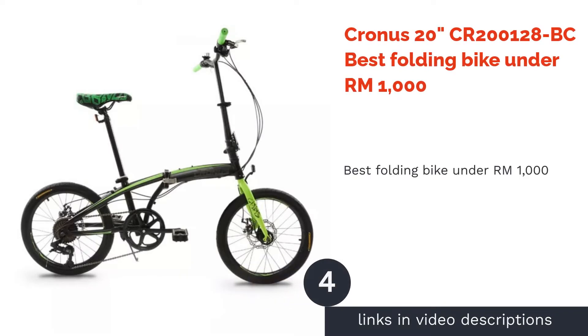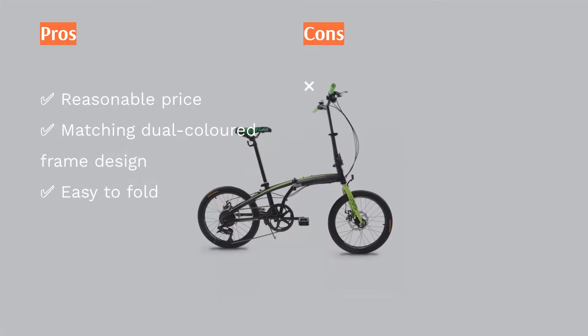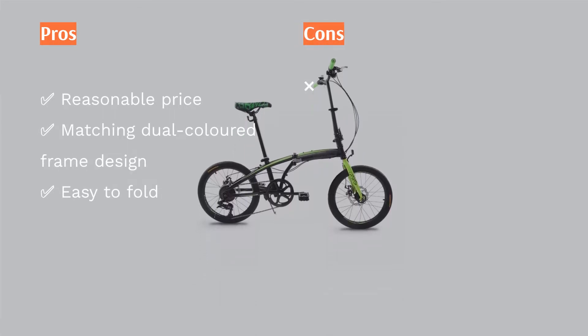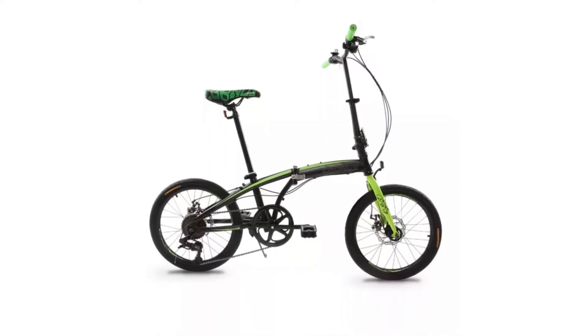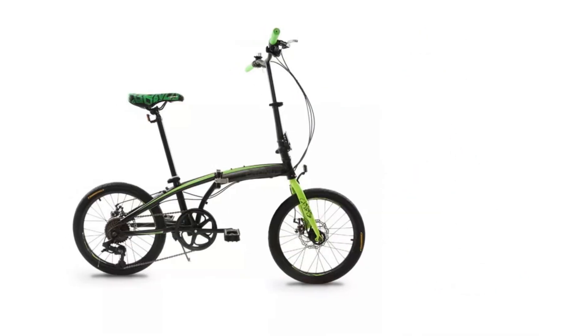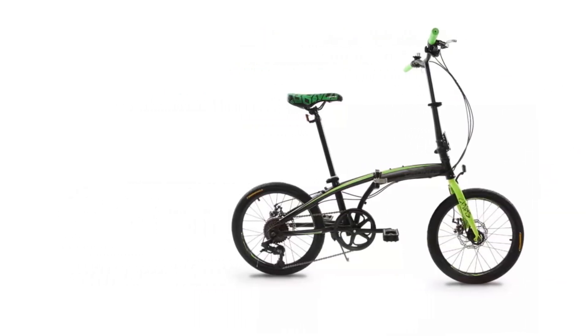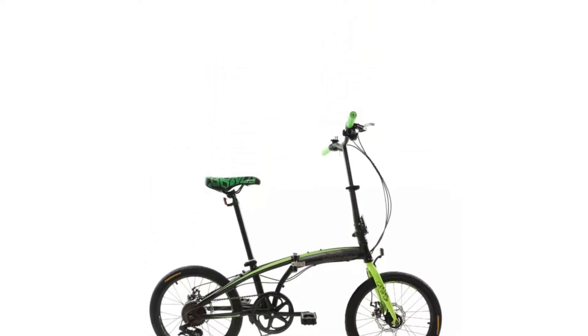The next product is the Kronos 20-Inches CR 200128 BC, the Best Folding Bike Under RM1000. The vibrant dual-colored Kronos folding bike is a reasonable option costing under RM1000 and comes with a double safety lock to ensure your ride is smooth and safe. It is also designed to be easily folded and unfolded with minimum hassle. Other highlights include an adjustable 9-speed gear system that uses a disc brake system requiring the rider to apply less force to halt the bike.